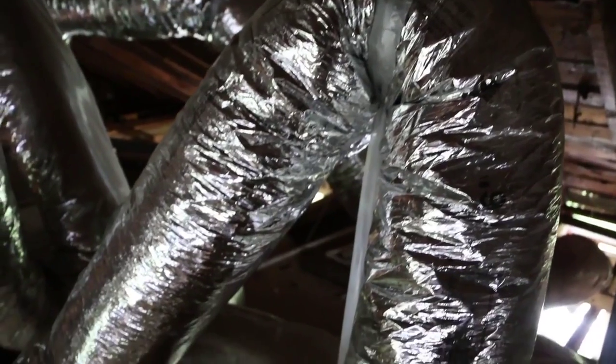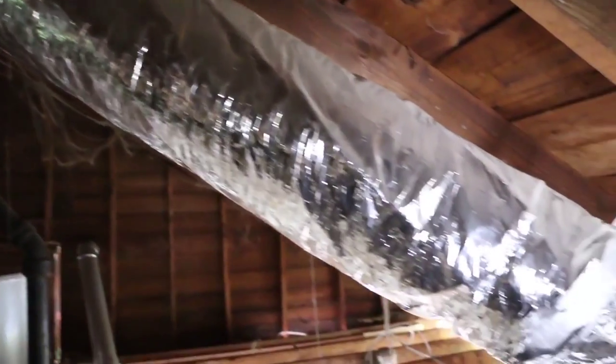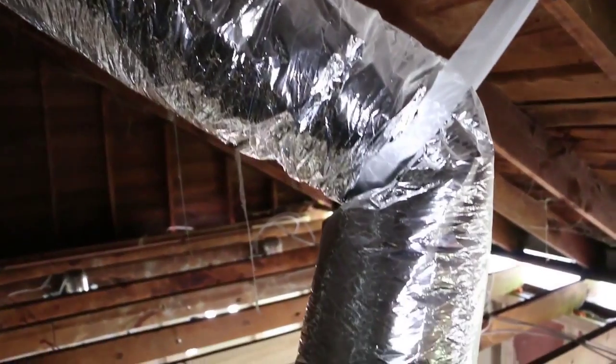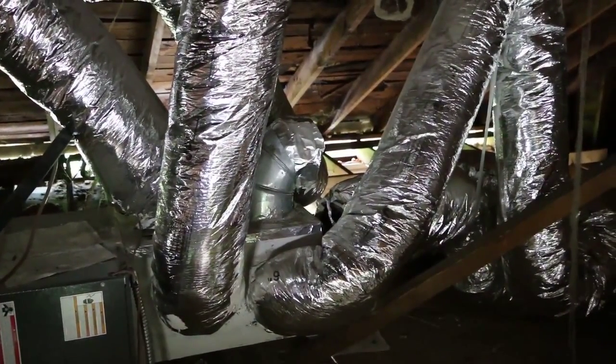They took a relatively efficient air source heat pump and installed ductwork horribly. The ductwork has crimps, it has bends, and you can see that behind me now. This house is a great example of the importance of duct leakage testing.